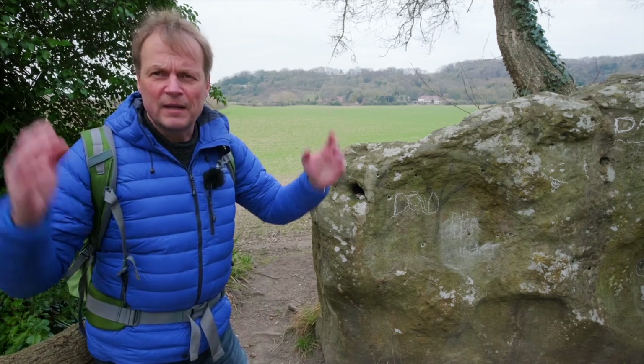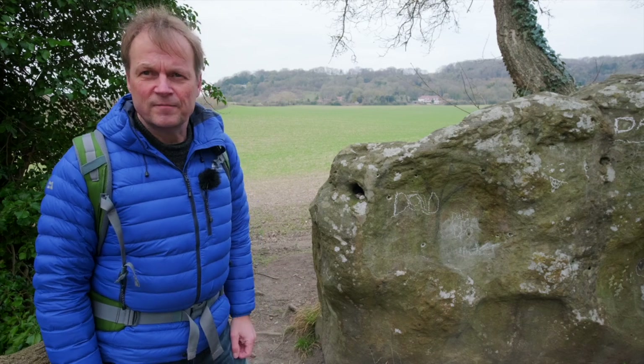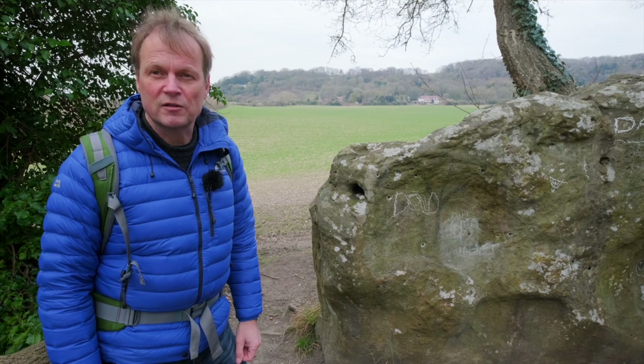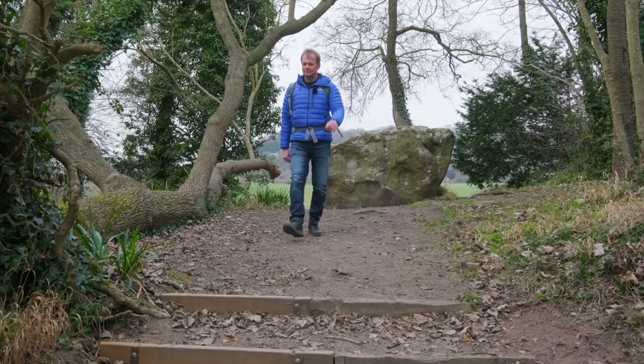Forget hidden tunnels in the pyramids of Giza. There's some incredibly interesting stuff right here under our feet, and from a much more distant past.